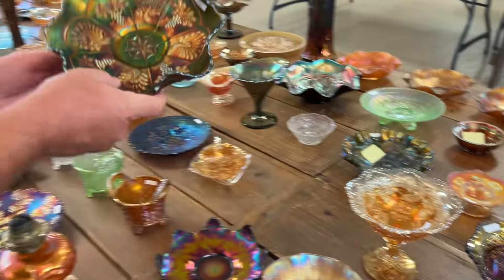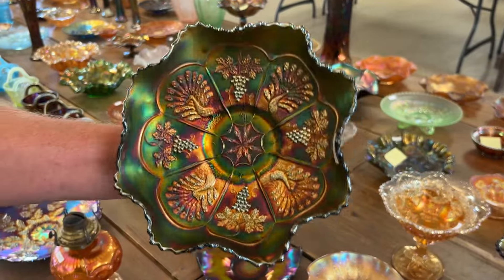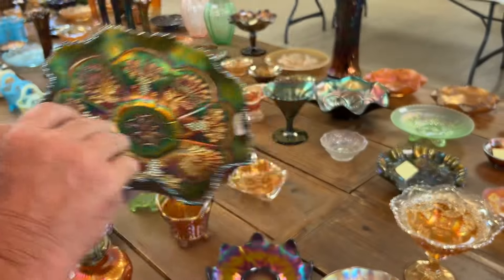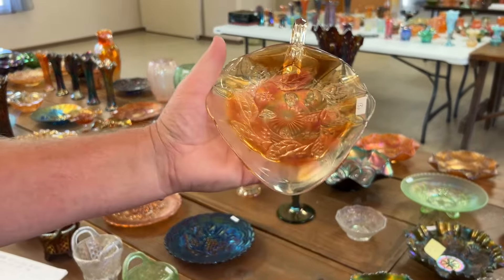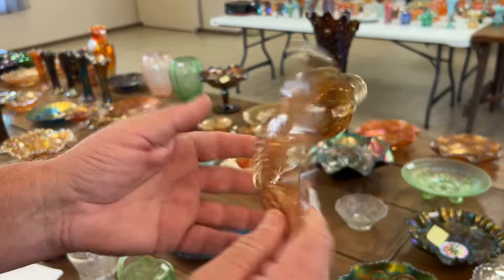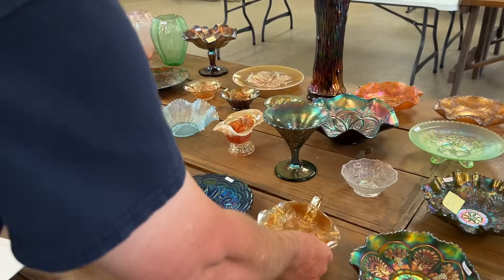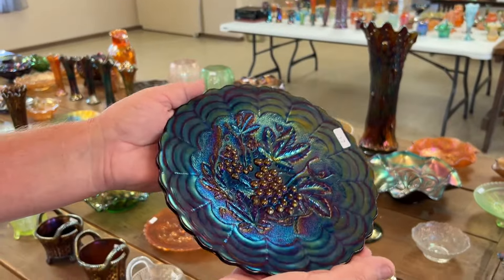Okay, peacock and grape bowl here in green — look how nice that is, really nice. Millersburg holly spade-shaped nappy in marigold radium. Wow, here's a beautiful plate — perio grape plate in purple, look at that.